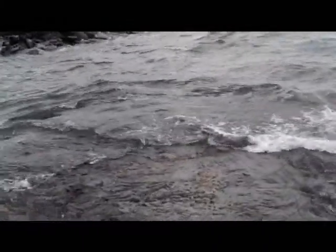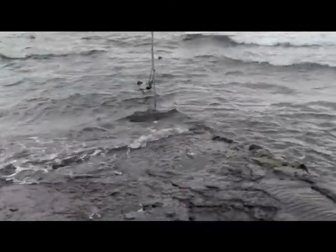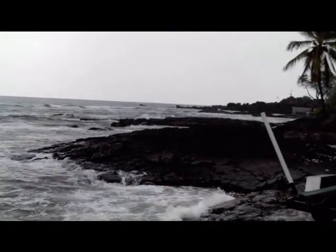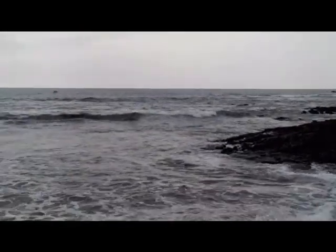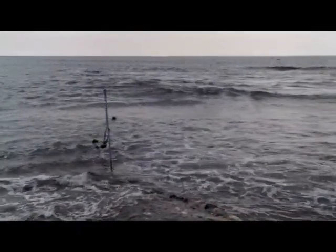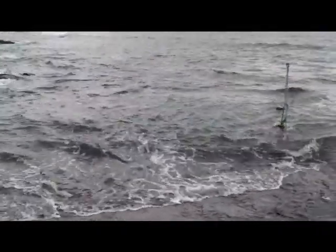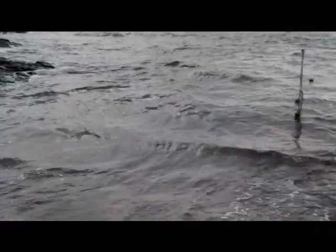This boat ramp is not for the faint of heart, especially if you get a little bit more in the way of swells coming in.